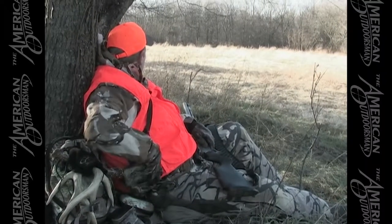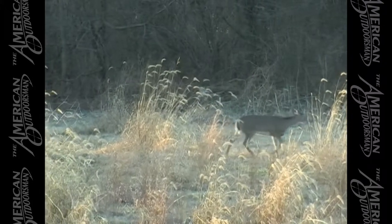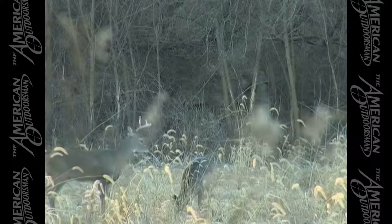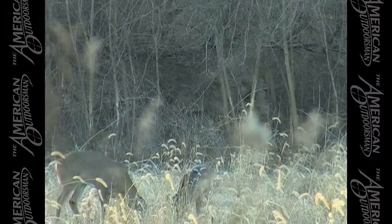John moves across the field to a new location along the tree line. The high cover of the wheat field helps John stay concealed from any approaching deer. John slowly readies his gun for any bucks who may come wandering out of the tree line.